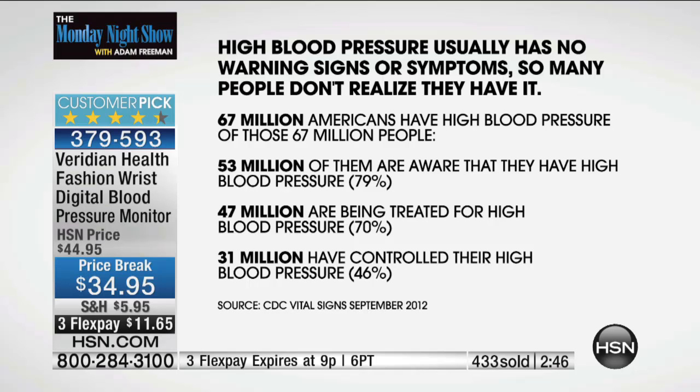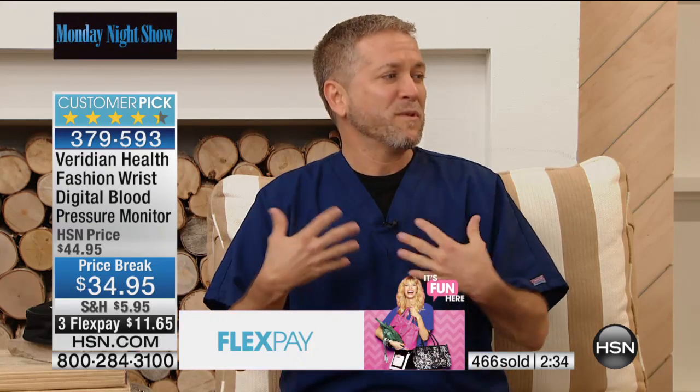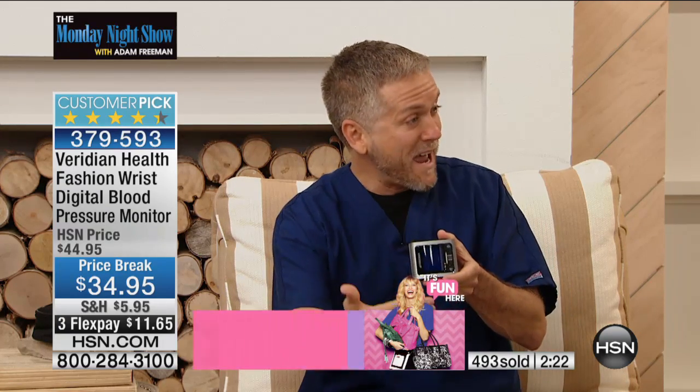You don't have to be one of those people. This device stores all your measurements, gives you an average of the last three, and features irregular heartbeat detection and a date and time stamp. When we get up in the morning, blood pressure is a little lower; it raises through the afternoon and comes back down in the evening. A good habit is to take it at the same time every day, comparing results taken under like conditions so you can see if something's changing.